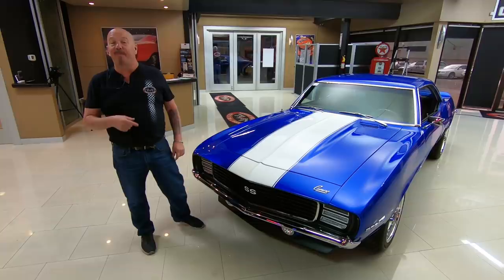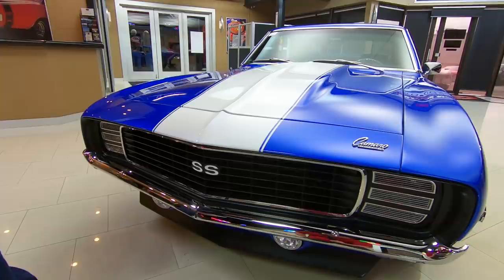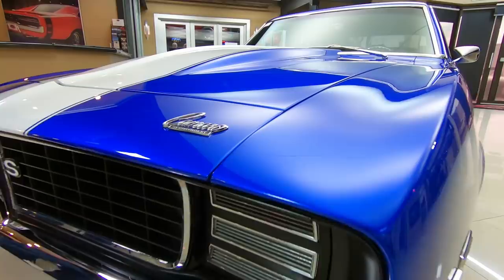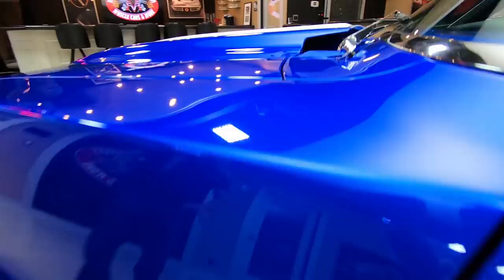Welcome back to Vanguard Motor Sales. I'm Greg and this is one bad ass 69 Camaro. This thing is off the hook — Baldwin motion power under the hood, 572, beautiful build on the car. Look at that chrome, look at the grill. The paint is beautiful, just love it. That paint is like electric, it is turned on. All the body lines are nearly perfect. The cowl hood is looking sweet, great looking wheels on it.